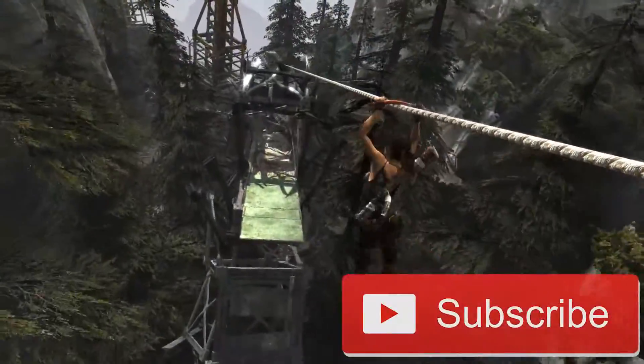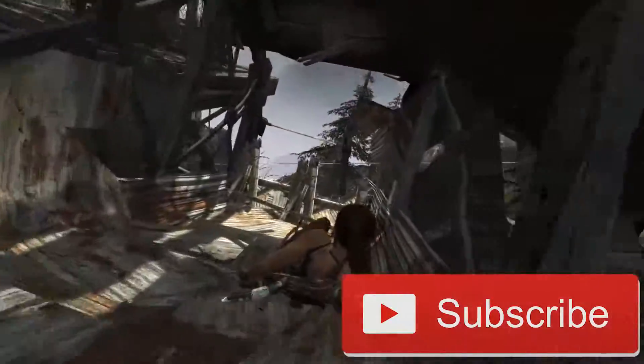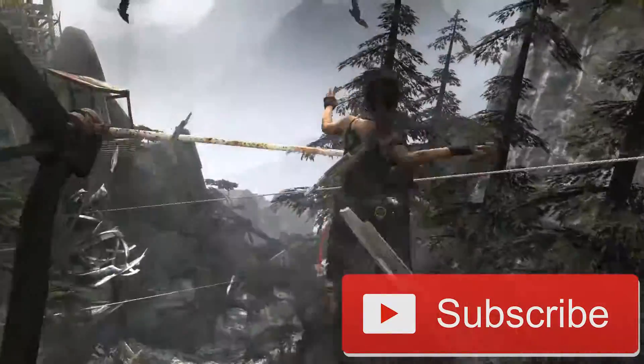Thanks everyone for watching this edition of Top 5. Please be sure to like this video if you liked it, comment if you have a comment, and as always, please don't forget to subscribe. Happy gaming everyone! Until next time!